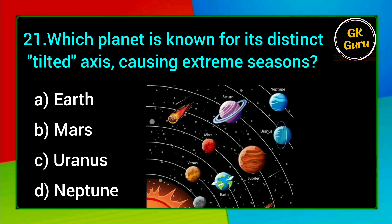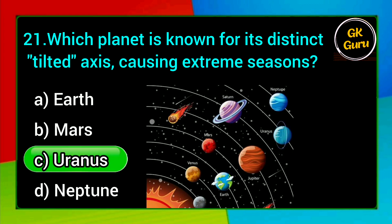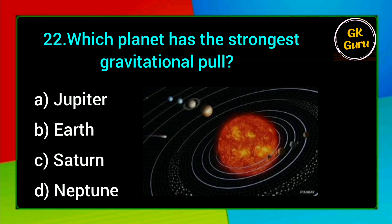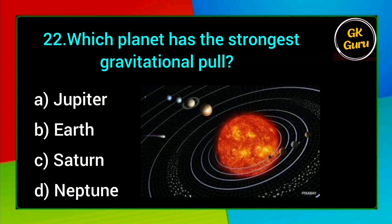Which planet is known for its distinct tilted axis causing extreme seasons? A. Earth, B. Mars, C. Uranus, D. Neptune. Answer: C. Uranus.